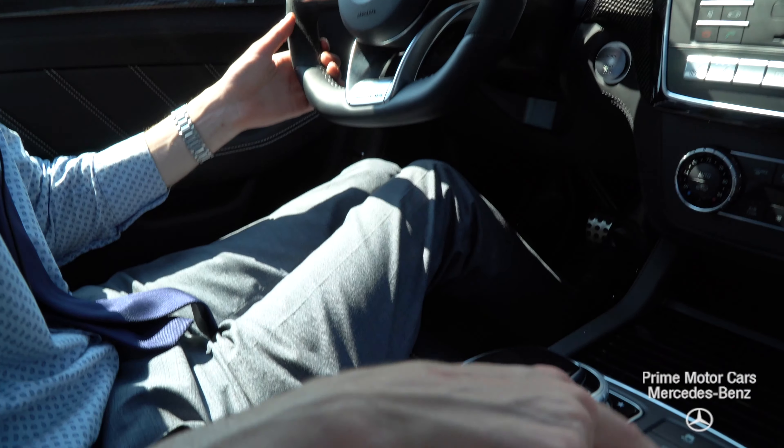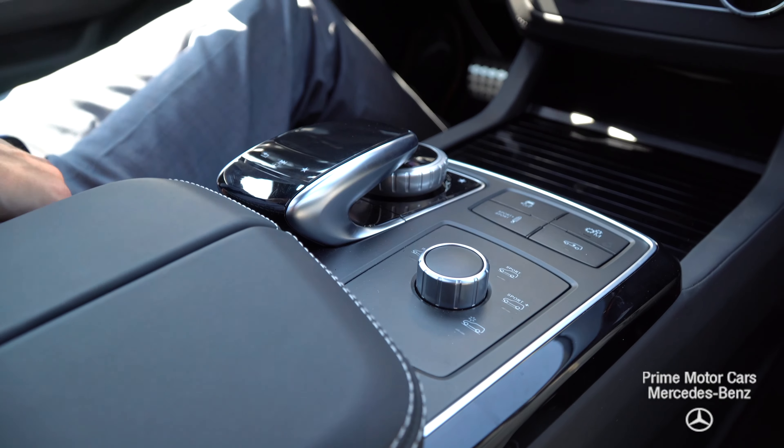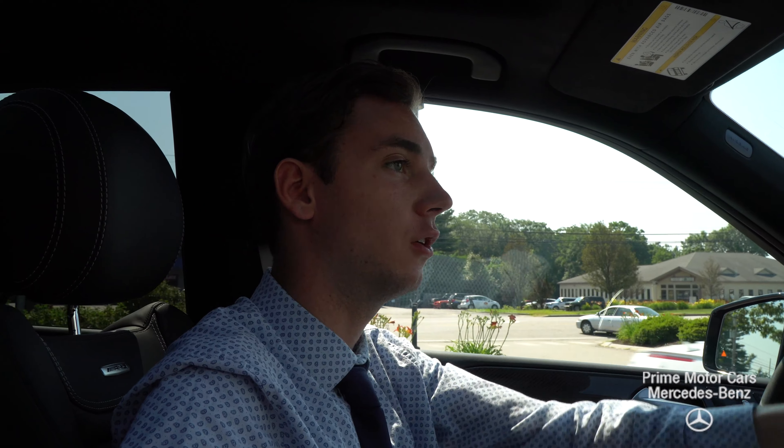Comfort, sport, and sport plus settings allow you to change your suspension, your exhaust, and your adjustable AMG ride. A lot of great features in the vehicle.